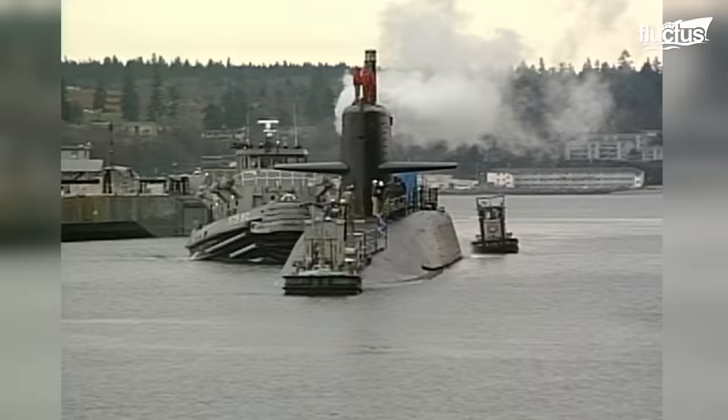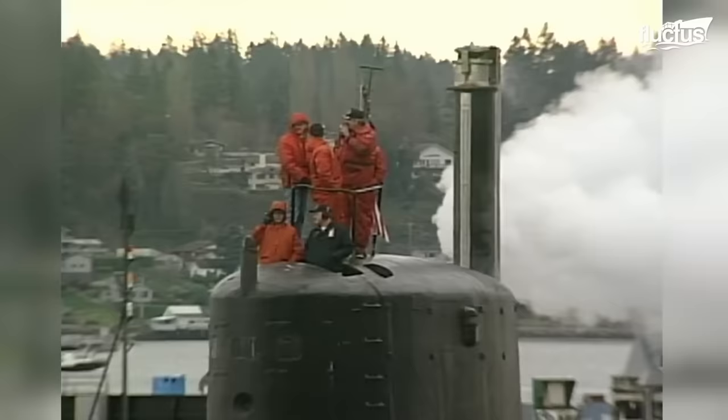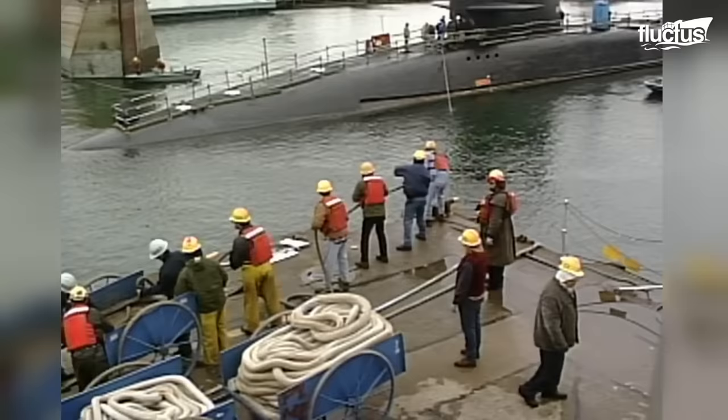The USS James K. Polk was a Benjamin Franklin-class ballistic missile submarine, first commissioned in April of 1966. It was decommissioned in 1999, after more than three decades of service.